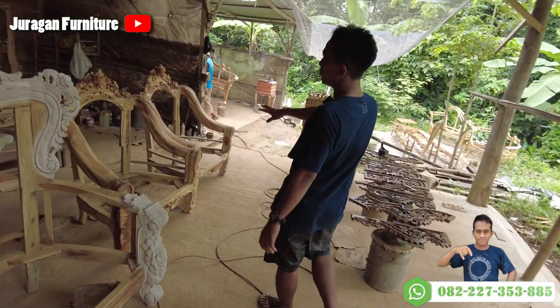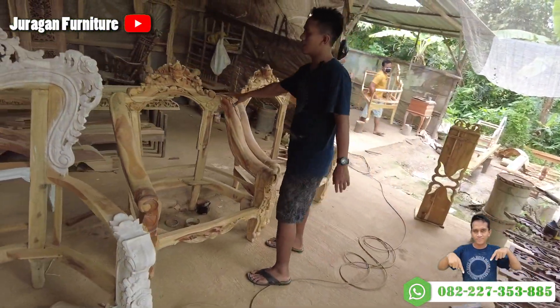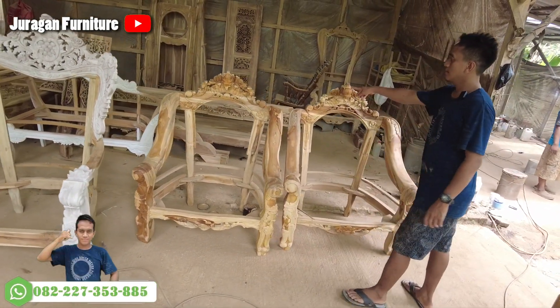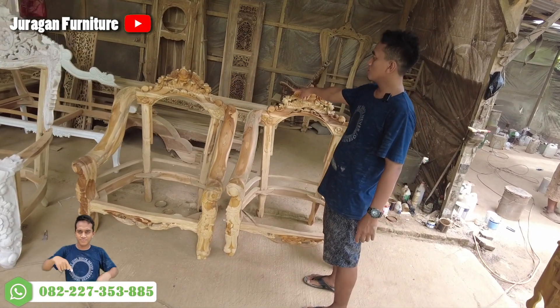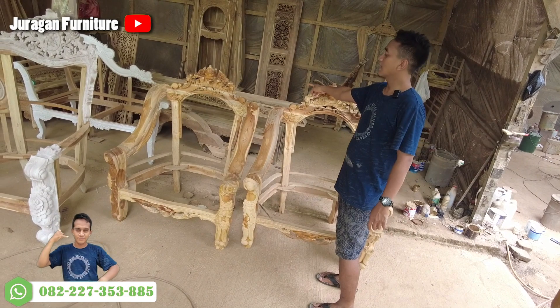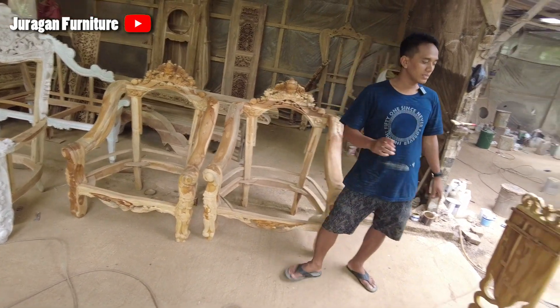Ini kursi tamu dari Subang, kursi tamu Ganesha. Ini dari Subang. Gebiok tiga meter, sudah proses sending. Ini dari Kalimantan. Oke, kita lanjut.